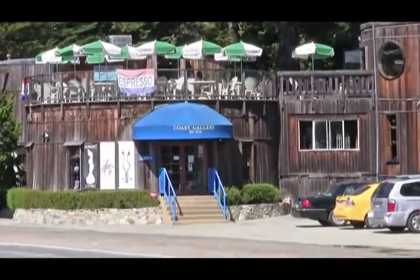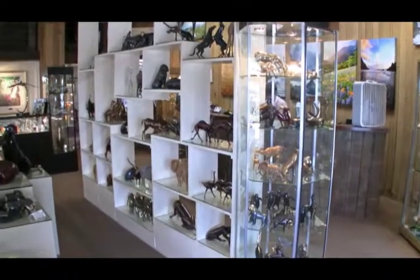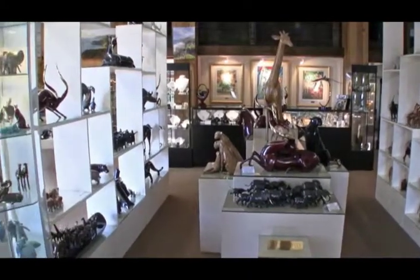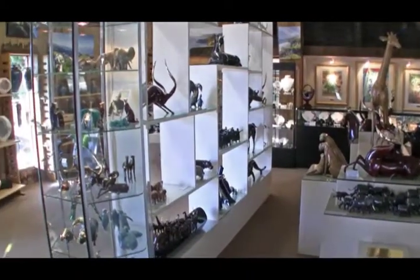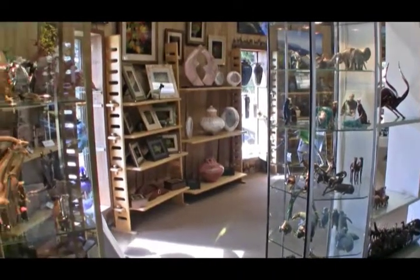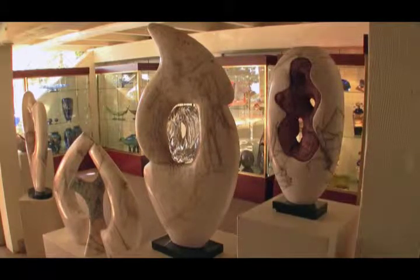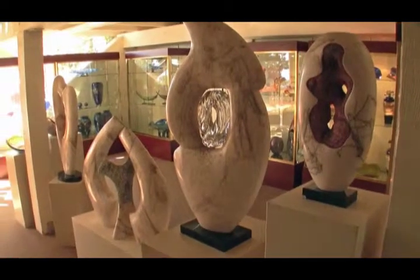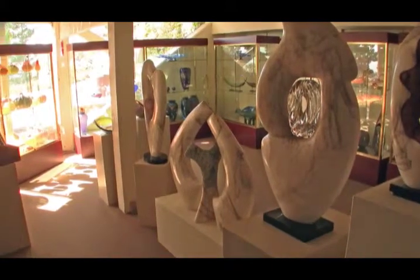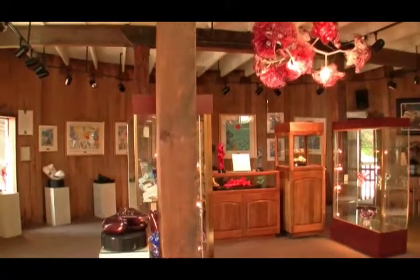Coincidentally, the 34-foot diameter of the Coast Gallery water tanks is the same diameter as the largest known living redwood tree, the General Sherman, that grows in the Sequoia National Forest in Northern California. When standing inside one of the Coast Gallery water tank buildings, visitors can imagine being inside the base of the giant General Sherman redwood tree, although it is not as easy to imagine the tree's height of 275 feet — as tall as a 27-story building.